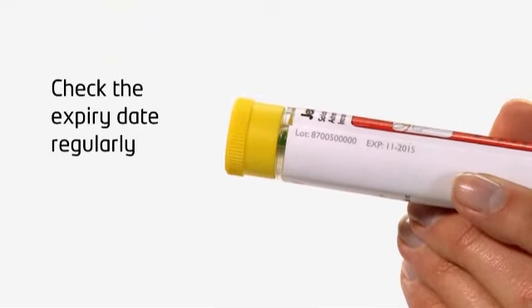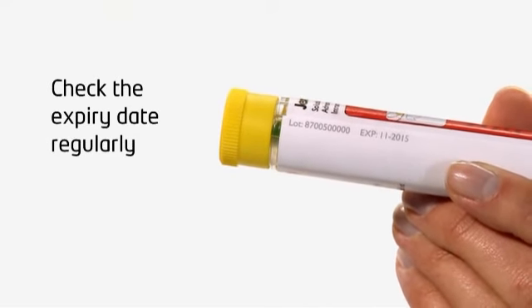Your JEXT has an expiry date and you should regularly check this to ensure the JEXT is in date.